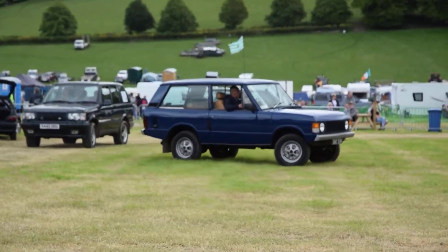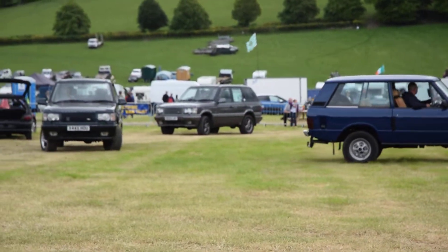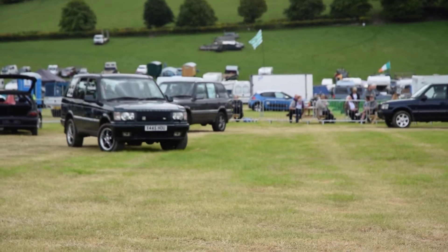With extra blingy bits on it, and it's done 170,000 miles and it's still going strong.